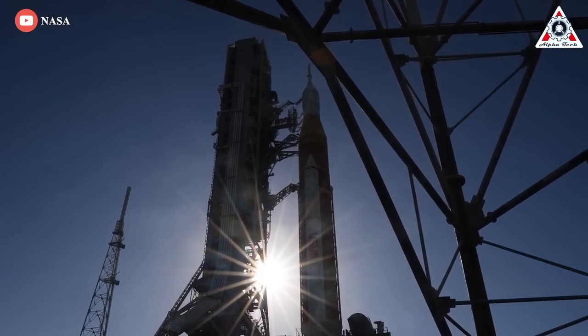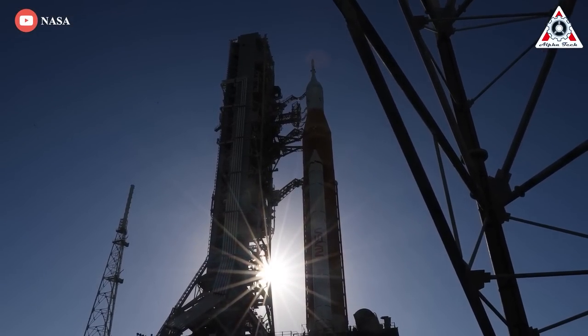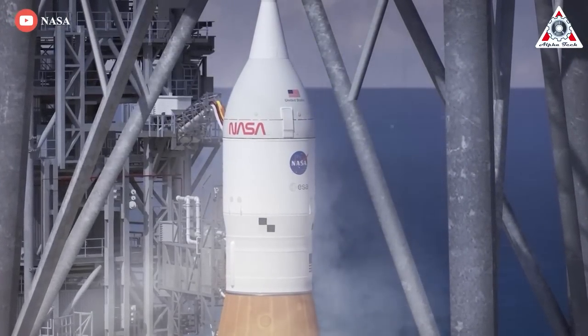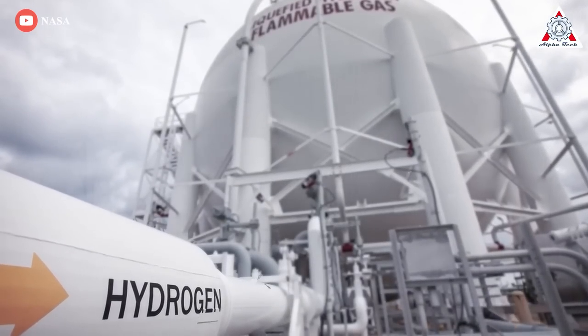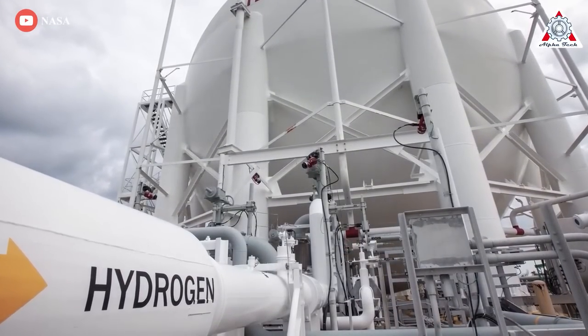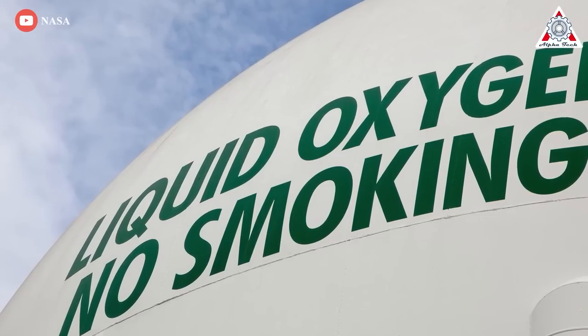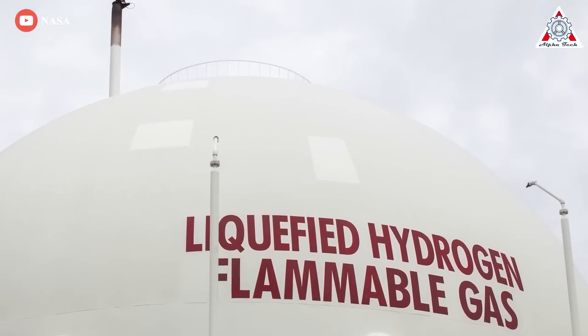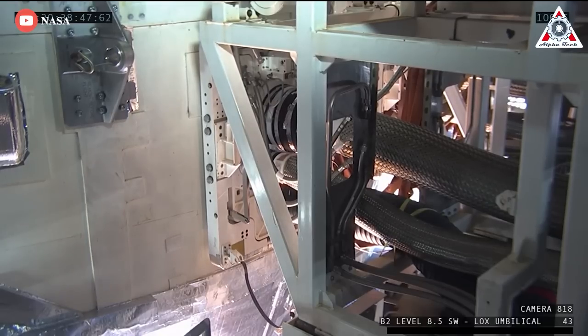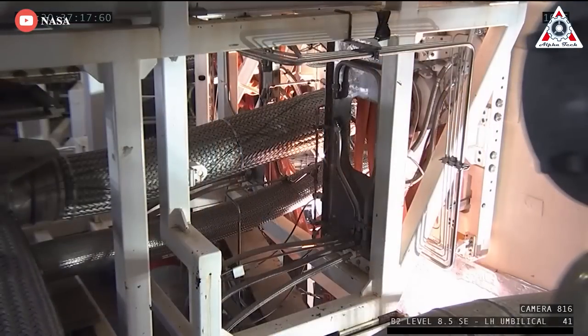The launch team will begin pumping 750,000 gallons of super-cold liquid oxygen and hydrogen fuel into the huge rocket's tanks starting just before 4 PM Tuesday, using revised kinder, gentler techniques to control temperatures and minimize sharp pressure jumps to prevent leaks in critical seals. If any problems show up, engineers will have two hours to resolve them before the launch window closes.